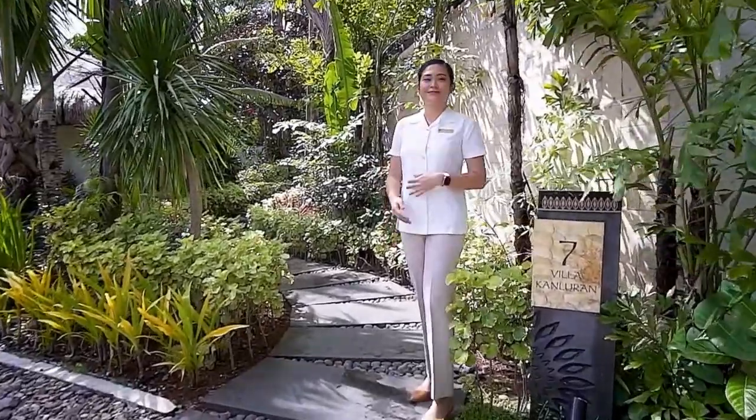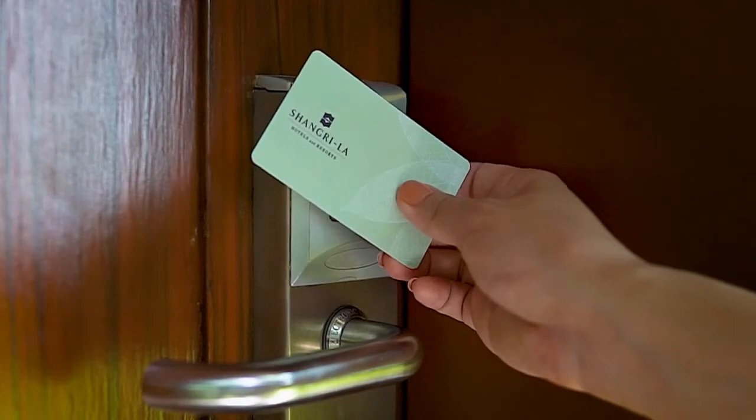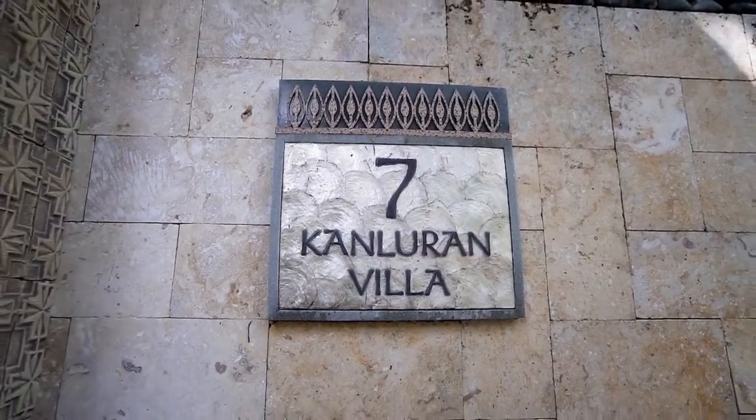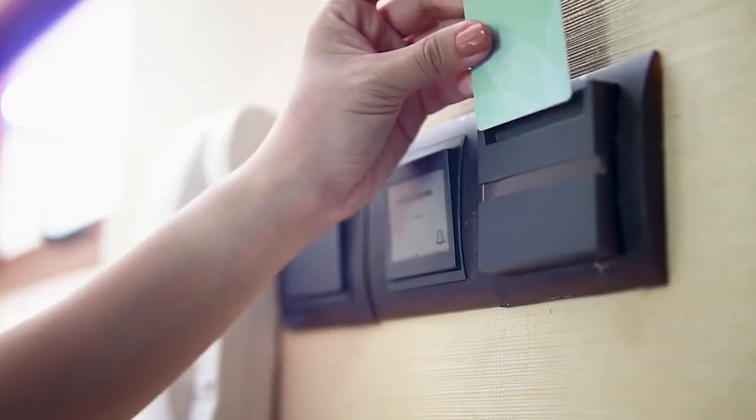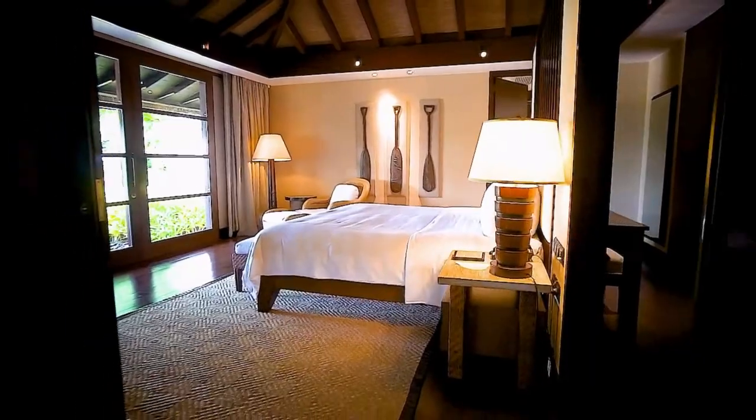Welcome to our One Bedroom Pool Villa. To enter, please tap your keycard on the reader. Upon entering your villa, insert the keycard in the slot by the main door and all the lights and other controlled circuits will automatically turn on.